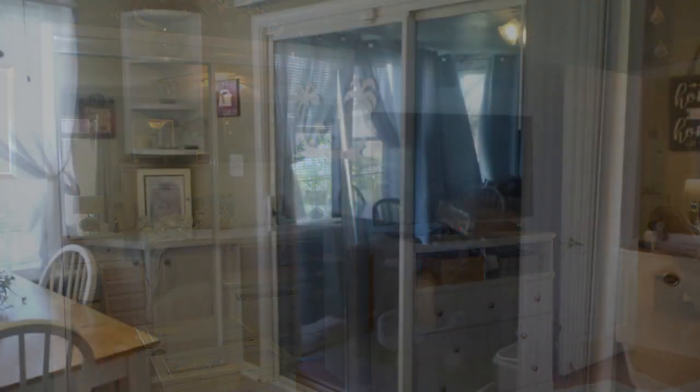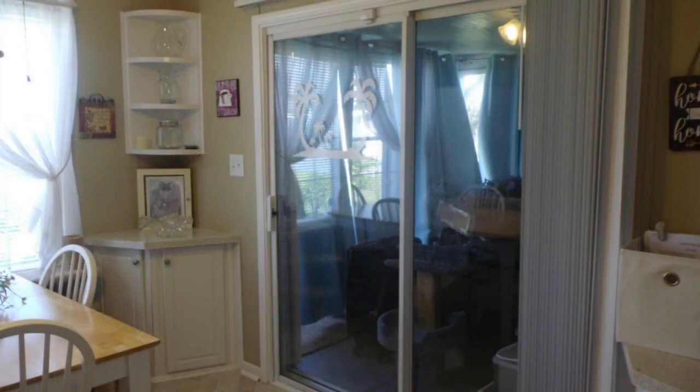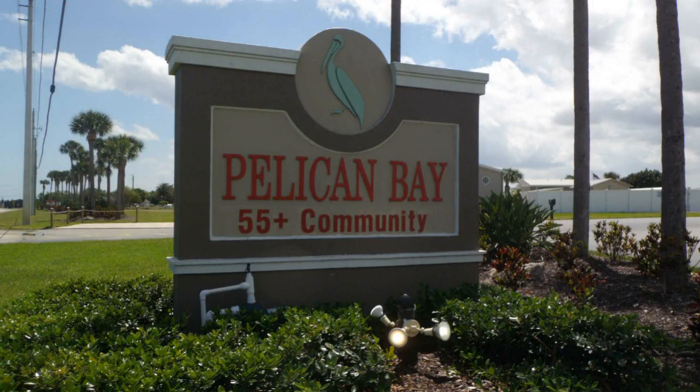When people find Pelican Bay, they rarely leave it, so if a home becomes available, it's imperative you act fast. Community amenities include: pet friendly, dog park, fishing pier access, fishing, RV storage, boat storage, library, TV room, card tables, billiards, and mail center.